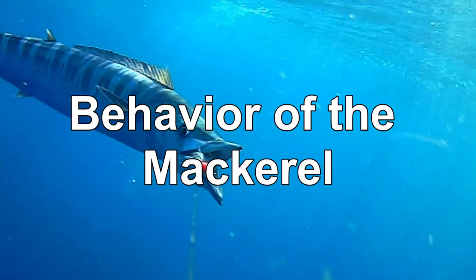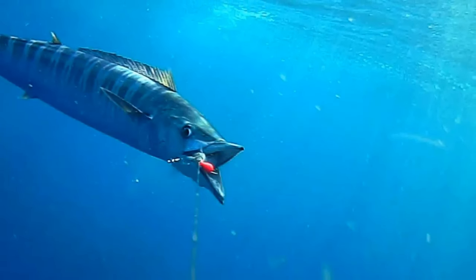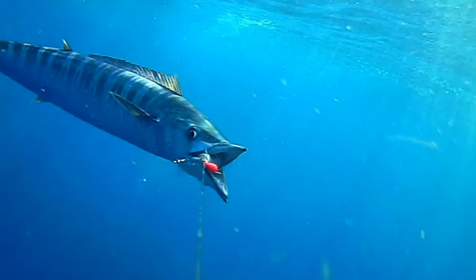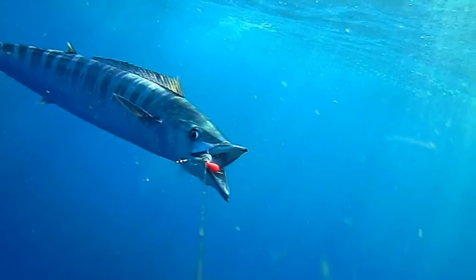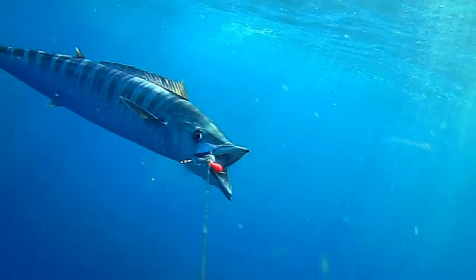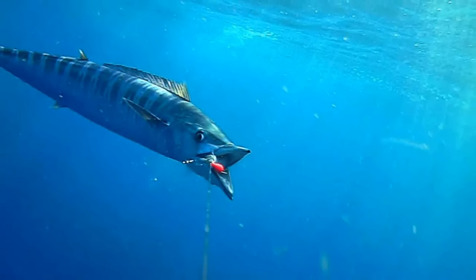All members of this group have social behavior and live in large schools. They live active lives, swimming in search of food and moving quite swiftly. The schools form based on the size of the fish — larger fish school together, and smaller fish form separate schools.